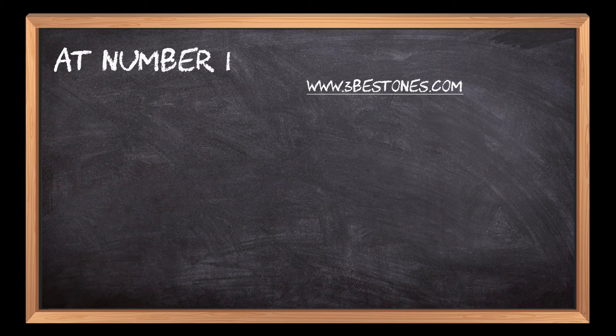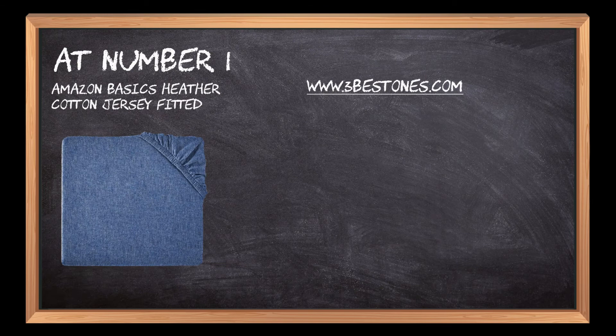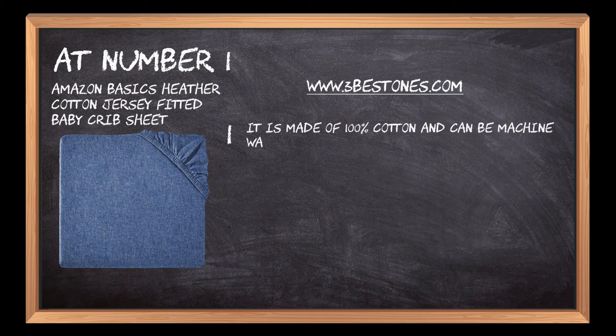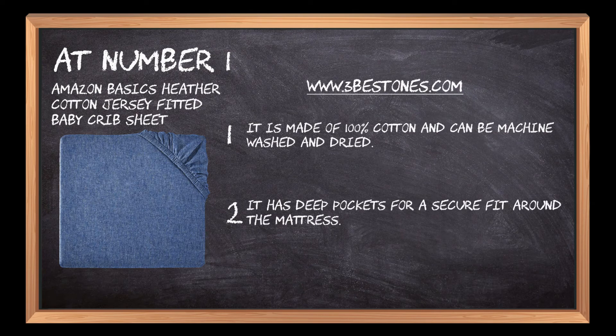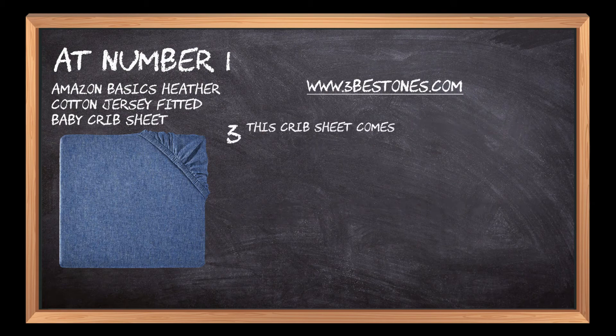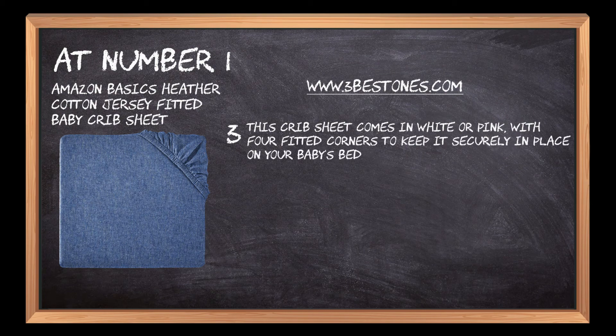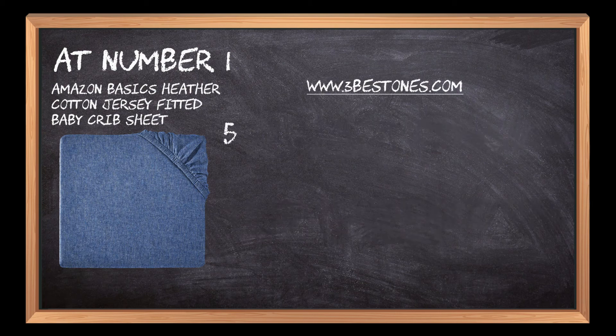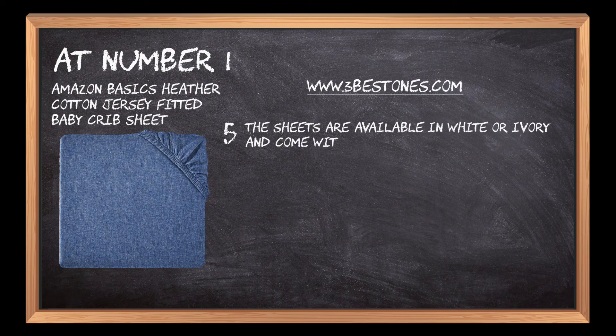At number 1: the Amazon Basics Heather Cotton Jersey Fitted Baby Crib Sheet. It is made of 100% cotton and can be machine washed and dried. It has deep pockets for a secure fit around the mattress. This crib sheet comes in white or pink, with four fitted corners to keep it securely in place on your baby's bed. It has an elastic edge that stretches to fit any mattress up to 16 inches deep, making it fit all standard-sized mattresses. The sheets are available in white or ivory and come with a limited lifetime warranty against manufacturing defects.